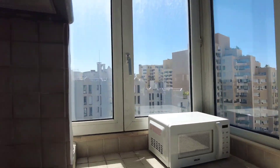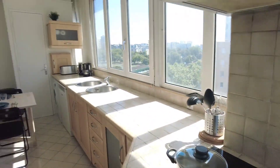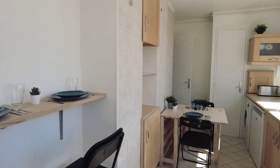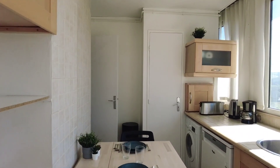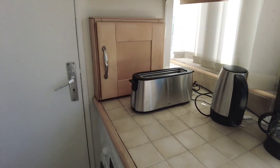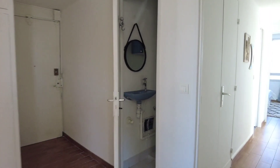You have your induction stove. You can eat here as well. You have the washing machine — it also dries — and the dishwasher. Let's see the rest.